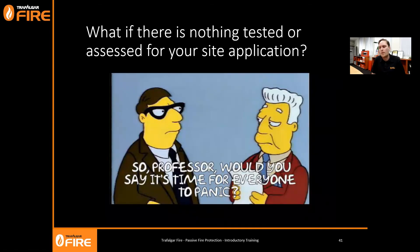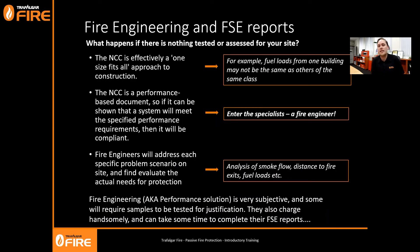What happens if there's nothing tested or assessed for your application? It's not time to panic. Fire engineers are able to assess each site based on individual performance requirements. The building code assumes things like fuel loads, distance to exits, and egress are all the same for every class of building, but fire engineers can look specifically at a given scenario. There might not be as much fuel load, or there might be an exit near the penetration in question, which might make the fire engineer comfortable to write a performance-based solution reducing the FRL requirements.